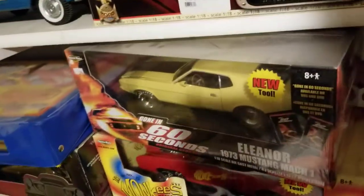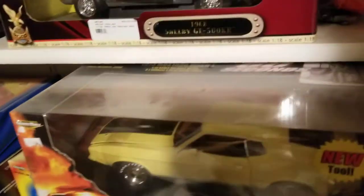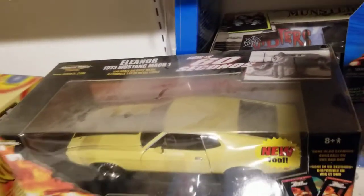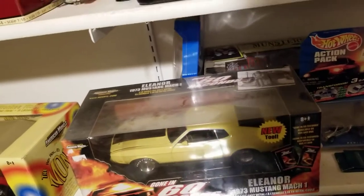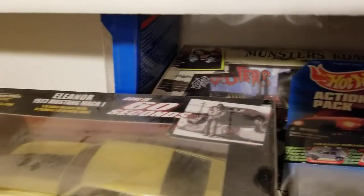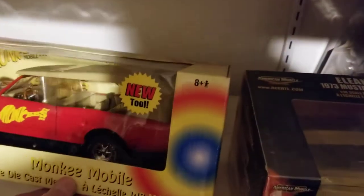There's an Eleanor Mustang from Gone in 60 Seconds — the original, by H.B. Halicki. And then there's the Monkees Mobile, which is another one that's hard to find.